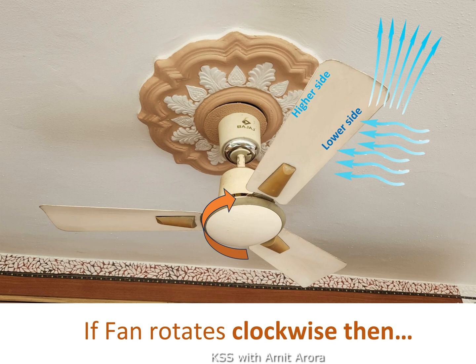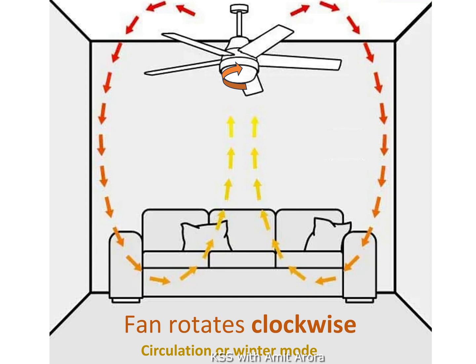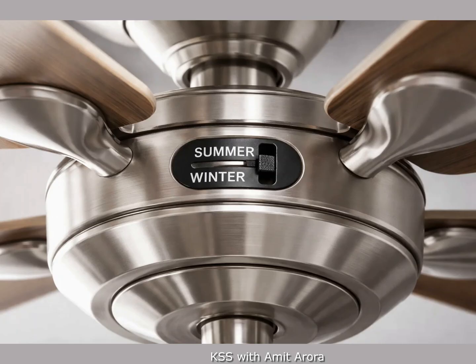This displaces the warm air that naturally rises and gets trapped at the ceiling. The warm air is forced towards the walls and down to the floor, evenly heating the room without creating a windy draft for the people below. This is called circulation mode or winter mode, used in cold countries. When the ceiling fan rotates in a clockwise direction, the same blade tilt causes air to move upward, gently circulating warm air near the ceiling without creating a direct breeze. There is a small toggle switch on the motor housing to reverse the direction to clockwise.